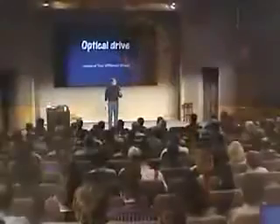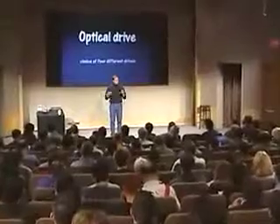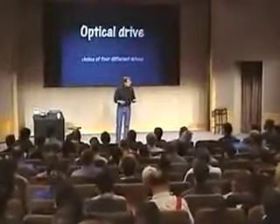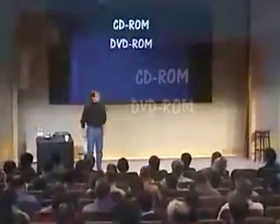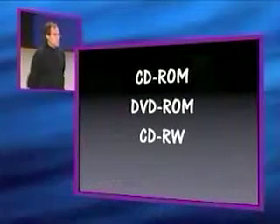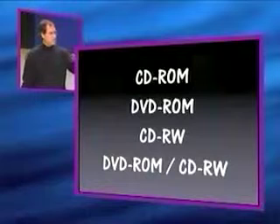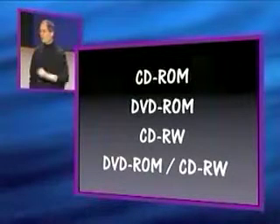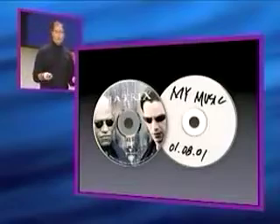Now we've got optical drives — a choice of four different ones. Some people leave optical drives out of their notebooks, but we think people need optical drives, so we build them in. A CD-ROM for playing games, a DVD-ROM for watching movies, a CD-RW drive for burning disks, or a combo drive which has a DVD-ROM for watching movies and a CD-RW drive for burning disks. You can select one of these four and watch movies or burn disks right on this incredibly small notebook computer.